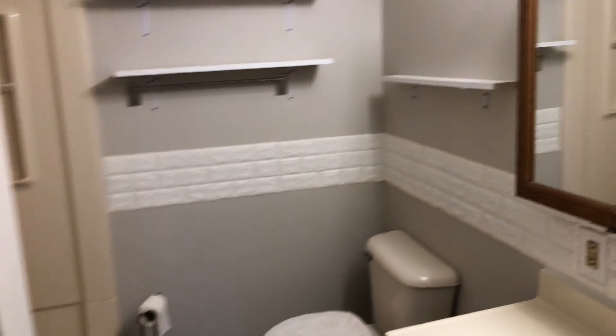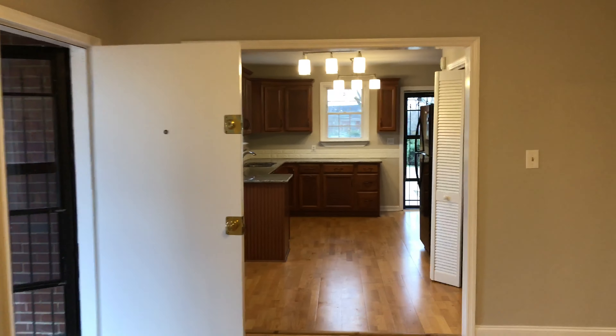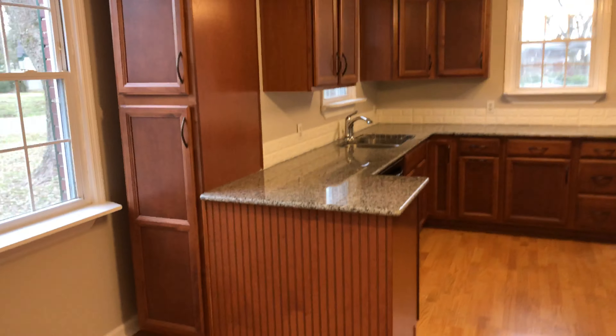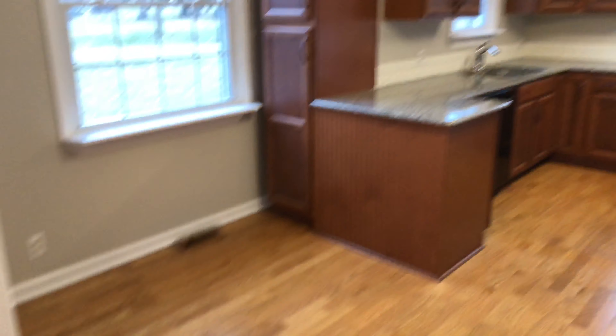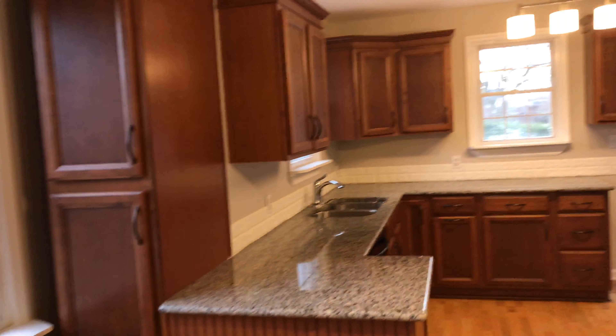This home has two full baths and three bedrooms. Look at that redone kitchen and light fixtures to match — really lovely. There's plenty of room for a table and chairs, and I love that big window in this room for sitting there and enjoying the day.